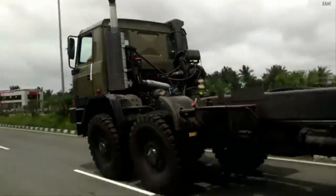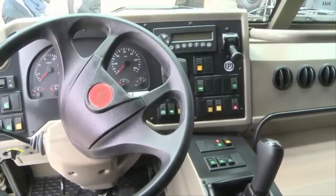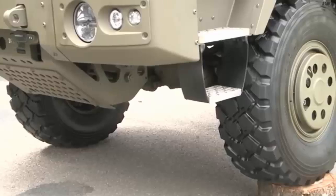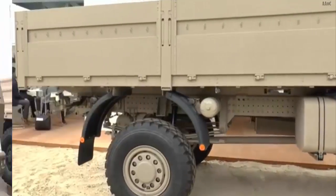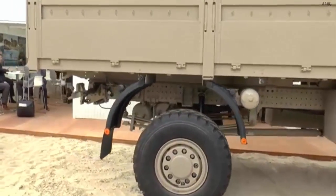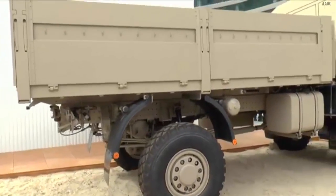Currently, the Royal Thai Army uses various types of 4x4 trucks. These include the German Unimog 1100 L29 4x4 truck with a 1.25 ton capacity, which has been in service for an extended period, and the Japanese Isuzu FTS 33 H2.